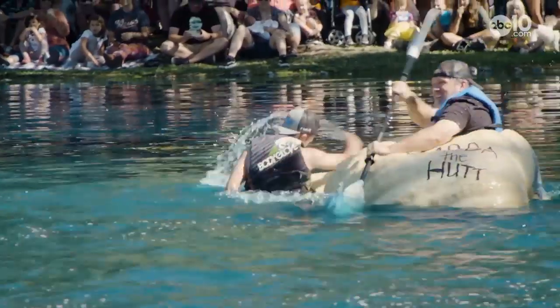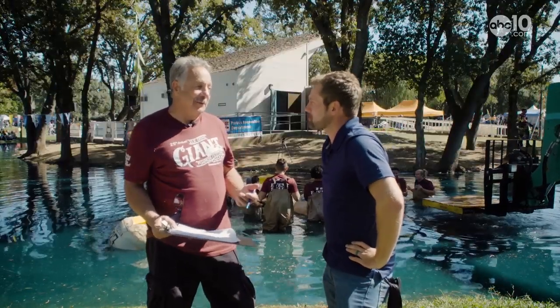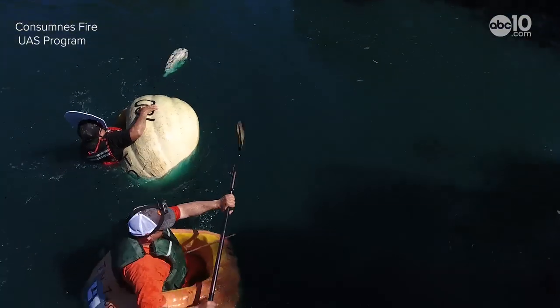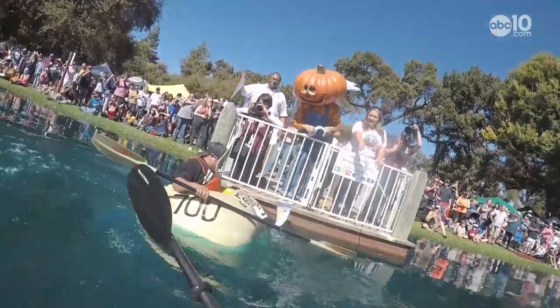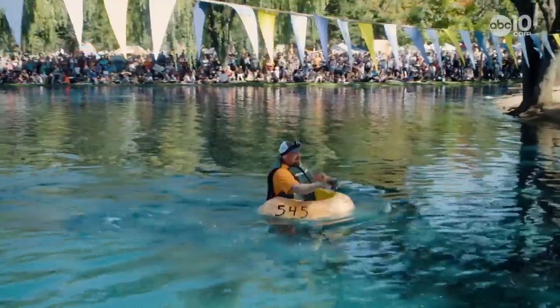What are the rules to a pumpkin regatta here? You have to start in your pumpkin. You have to finish in your pumpkin, which is a major task. Other than that, the rules are pretty simple. Competitors must paddle the length of a football field and pick up a flag at the dock and paddle back.